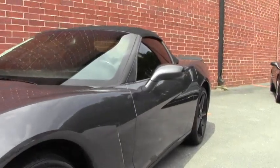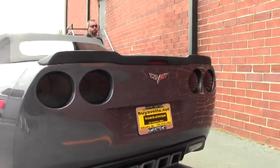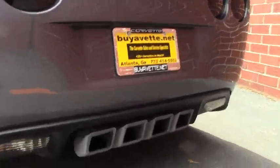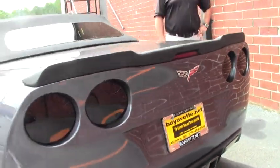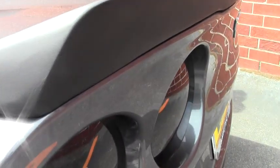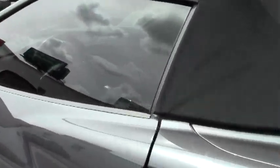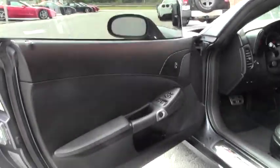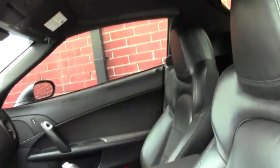Windows are tinted, dual power seats, HID headlights — really nice car. It's in great condition and it does come with the balance of the GM factory powertrain warranty, which has about three years and roughly 48,000 miles remaining. We're gonna show you inside, we're gonna pop the hood, and we're gonna take it out for a test drive so you can see how it runs and drives.